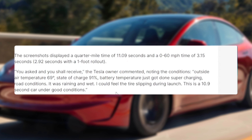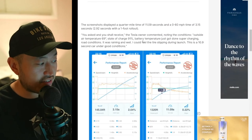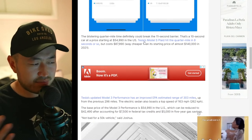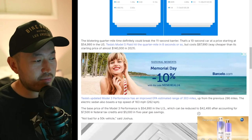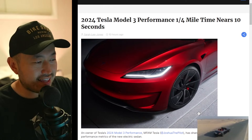It was raining and wet. So maybe, most likely this could have done a lot better, because raining and wet is going to certainly affect the tires and the performance of a Model 3 performance. So really this is good, but there's definitely going to be much better performance testing in the near future.